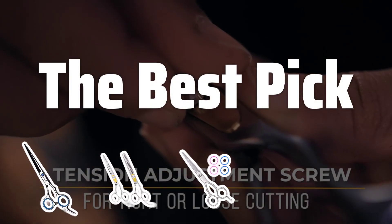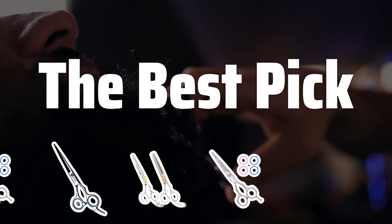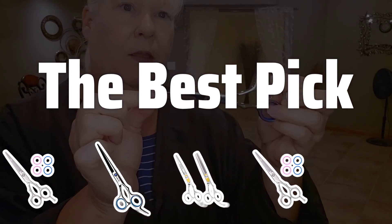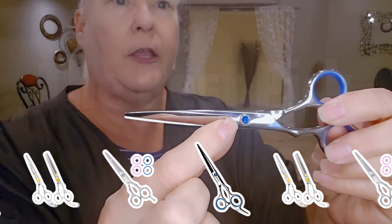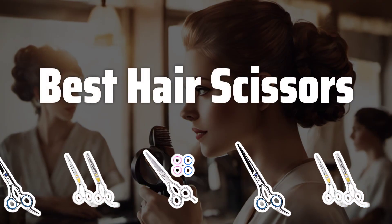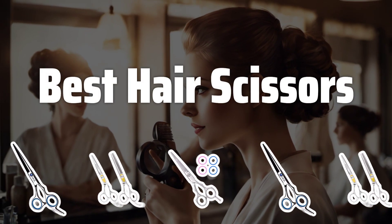Welcome to the best pick. Looking for the perfect hair scissors to elevate your beauty routine? Whether you're a seasoned pro or just love DIY haircuts, we've got you covered with our top picks and expert reviews. Now let's take a look at the best hair scissors we choose for you.